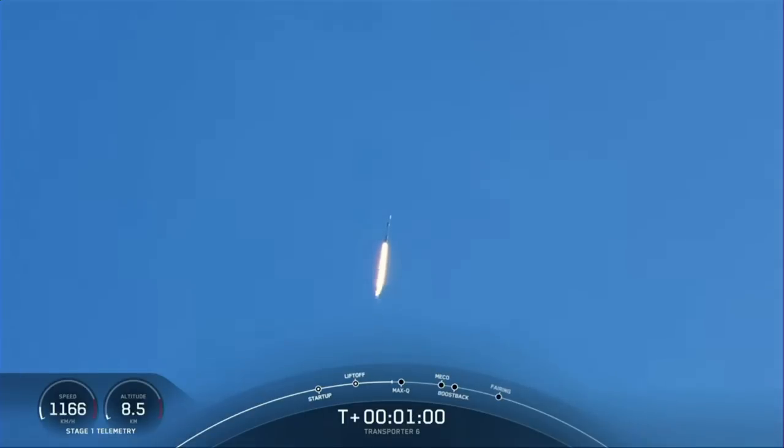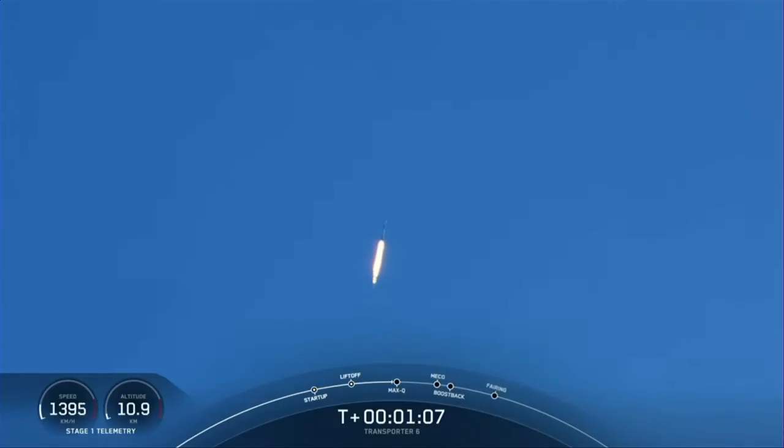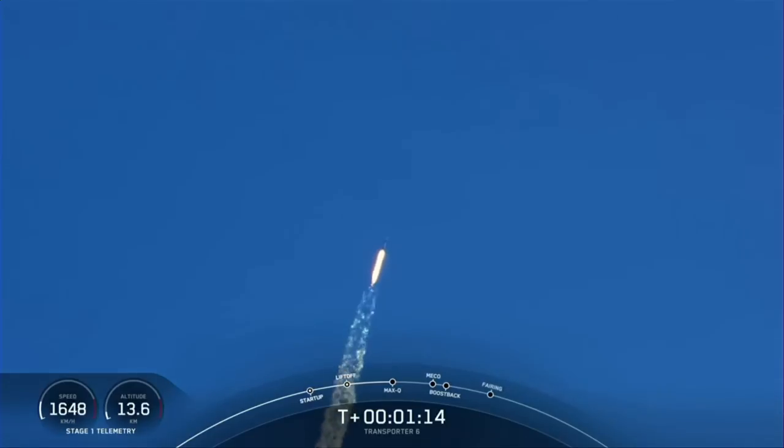Maximum aerodynamic pressure is the point when the highest stresses are experienced by the vehicle during the ascent. With that, we are through the highest stresses on the vehicle.